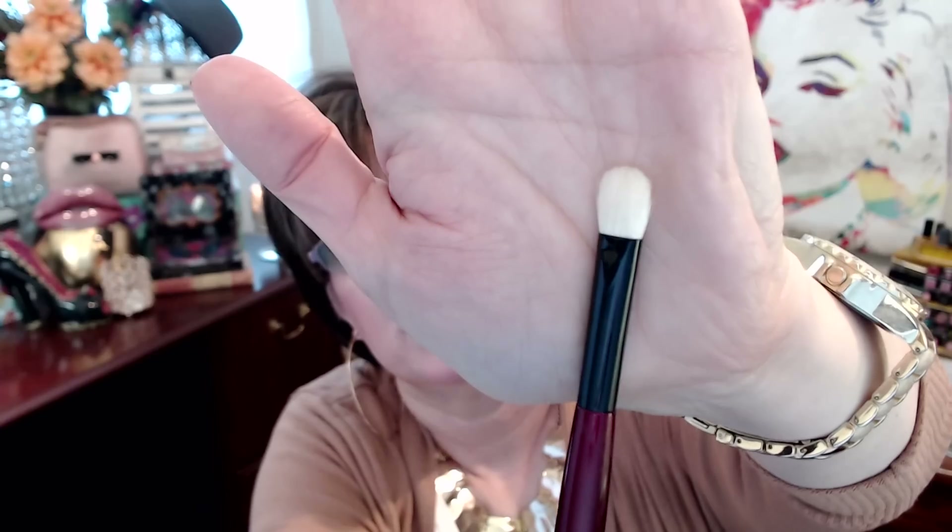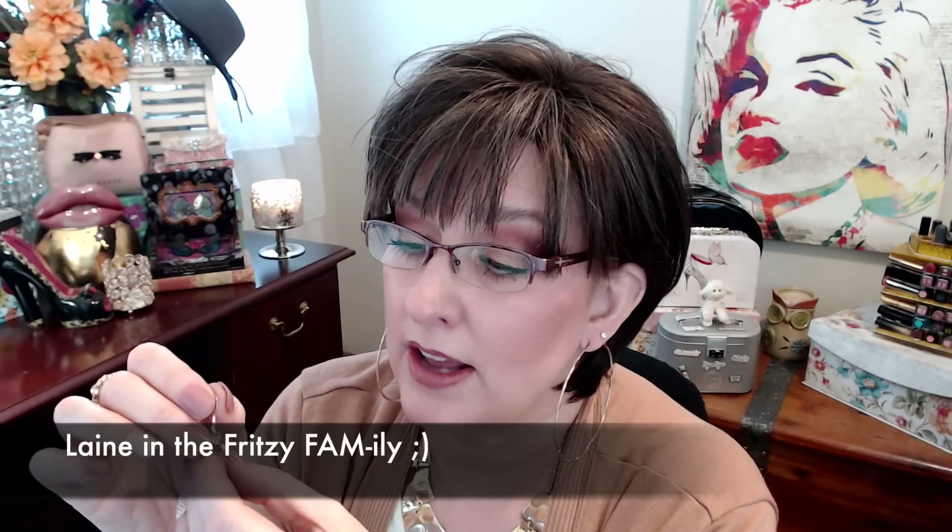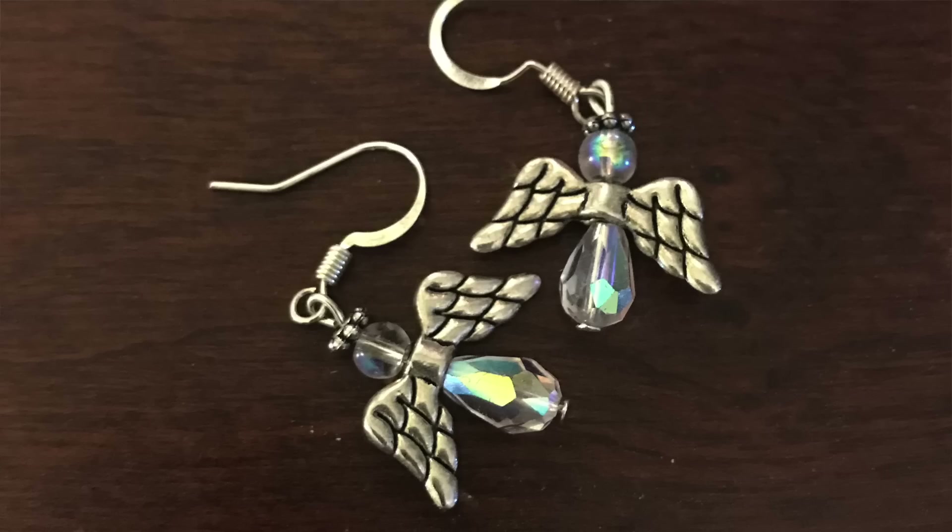I also wanted to try the Sonia G brushes, so this is the Worker 3 — it is so stinking soft. This is such a great brush; they feel good in your hand. Everything about the Sonia G brushes just screams luxury. This one in particular does a variety of things. If you're wanting to try a luxury brush from her line, give the Worker 3 a chance. Also, Lainey sent me a card with a letter that really touched my heart, and these cute little angel earrings — her little head and wings. She's so cute. I had them on in a video recently and I really love them, so thank you so much, Lainey.